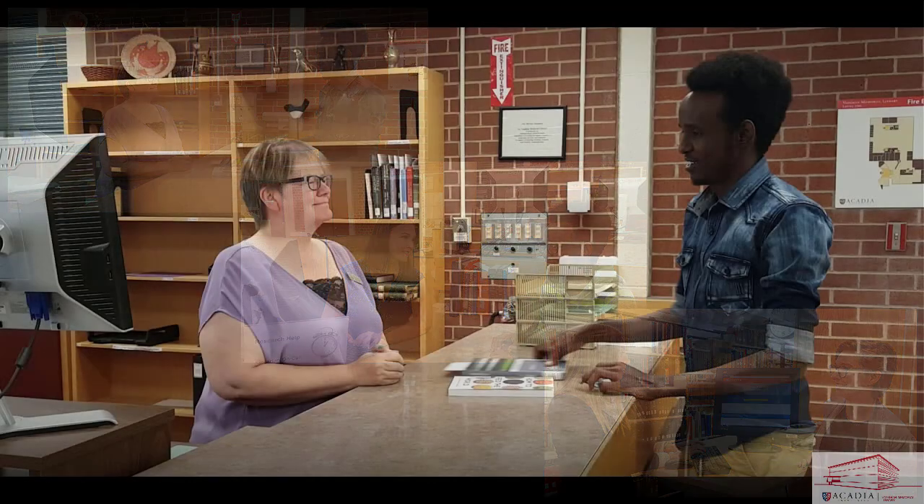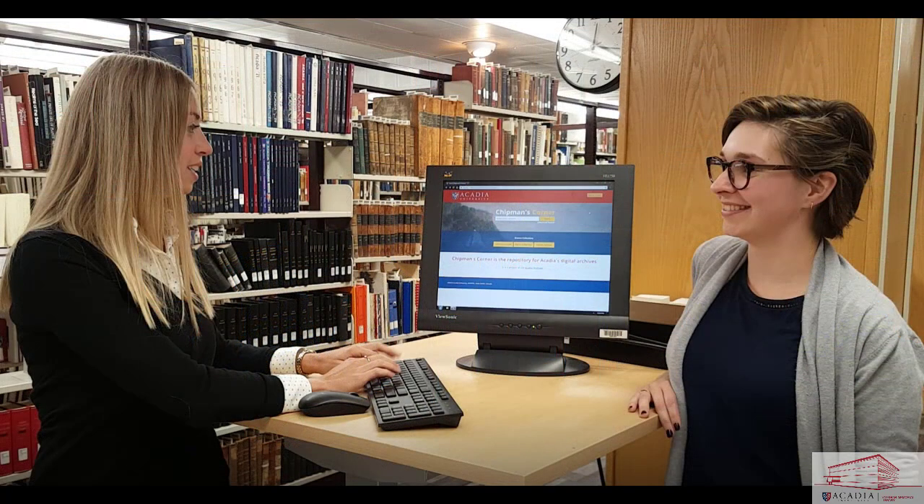There are three service desks to assist you in getting the most out of our facilities, services, and resources. The access desk, where you'll sign out books, access group study rooms, and more. The reference desk, where you'll get in-depth research help. And the archives reference desk, where you can get help using archival material and books from our special collections.